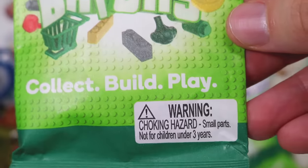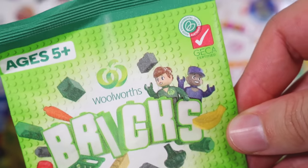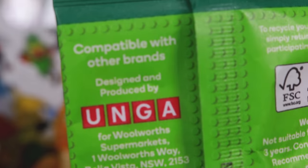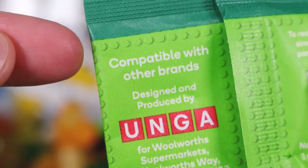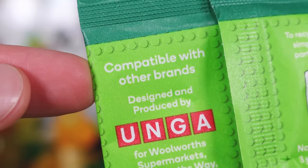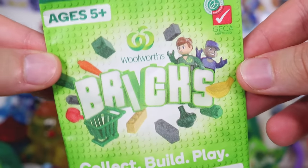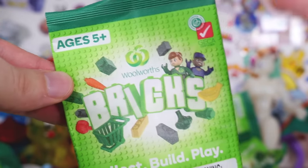Collect, build, play! Doesn't look anything like Lego. Don't even worry about it - in fact compatible with other brands, kids won't know the difference, just get this, just drop it in with the Lego set. We're gonna test that theory today, we'll see if it fits together.